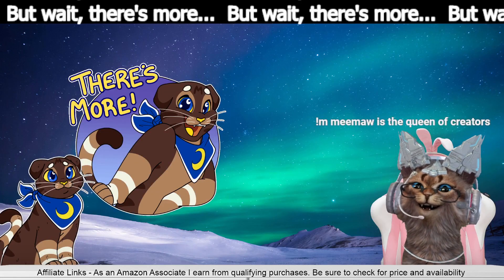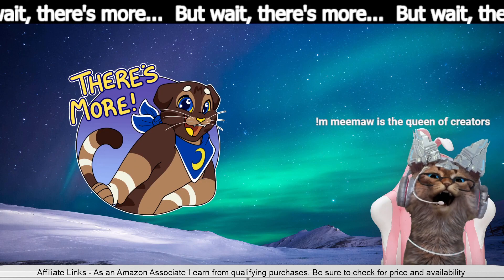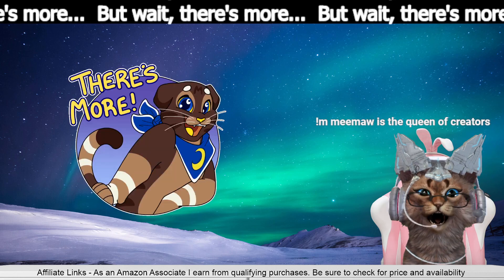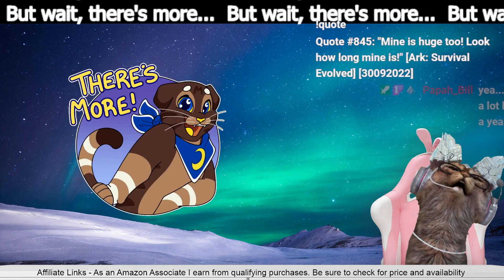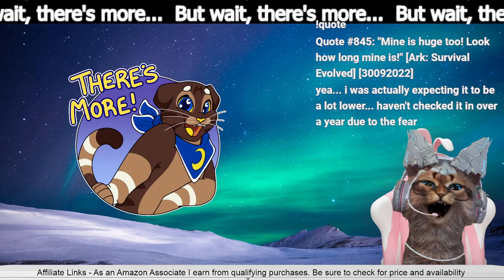You ready? Meemaw is the queen of creators. We pick only the best Amazon products you never knew you needed. But wait, there's more! And if you're watching on the YouTubes, head on over to twitch.tv Meemaw. Meemaw the Geeky Granny! And join us live!